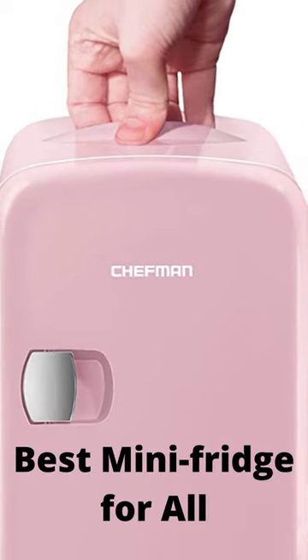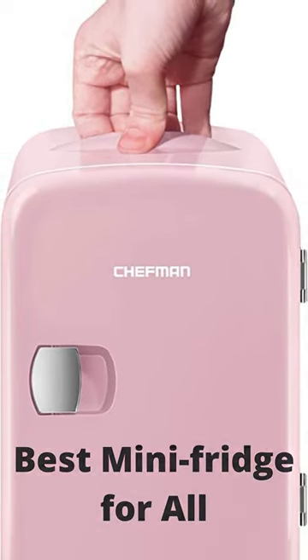The Chefman mini fridge is perfect for personal spaces, travel, offices, dorms, road trips, boating, camping, tailgating, commuting, and more.